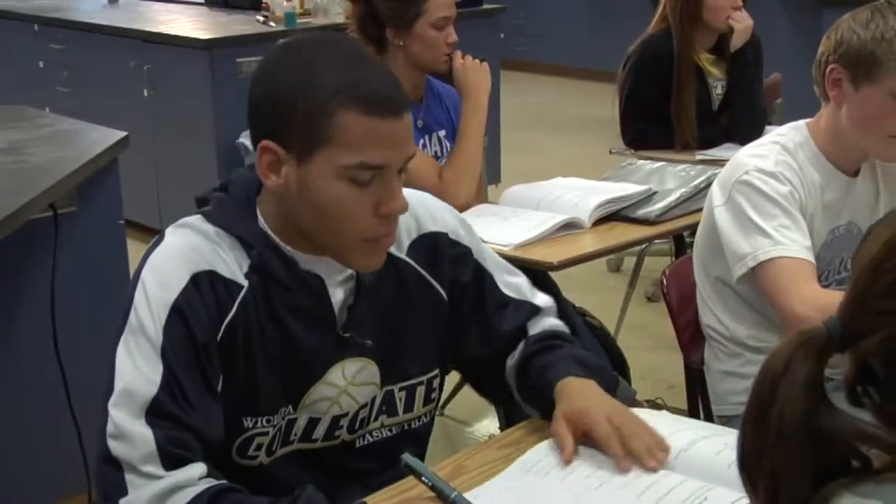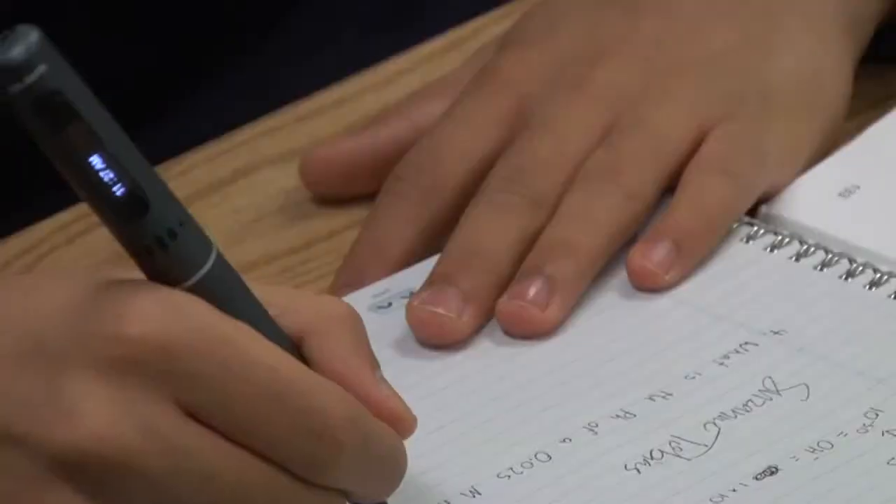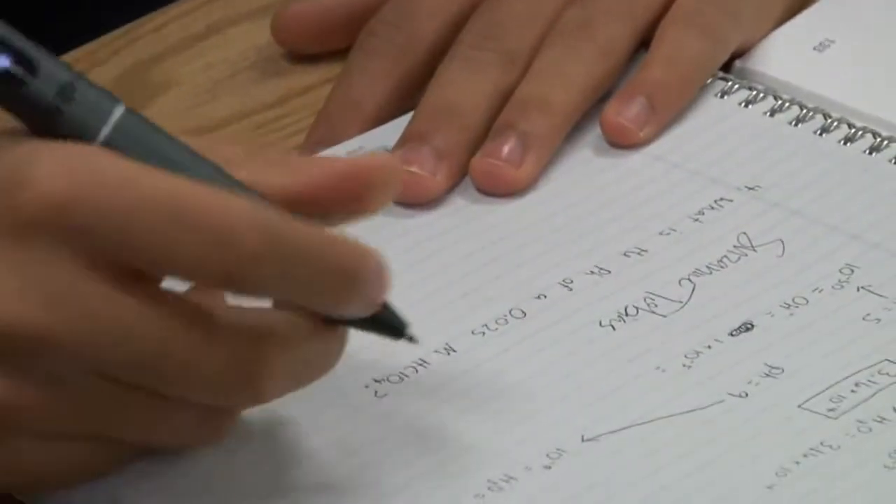When you have the Livescribe pen, it's not only your notes, it's the teacher talking you through step by step everything that you have to know and everything that they taught that day, so it saves a lot of time.